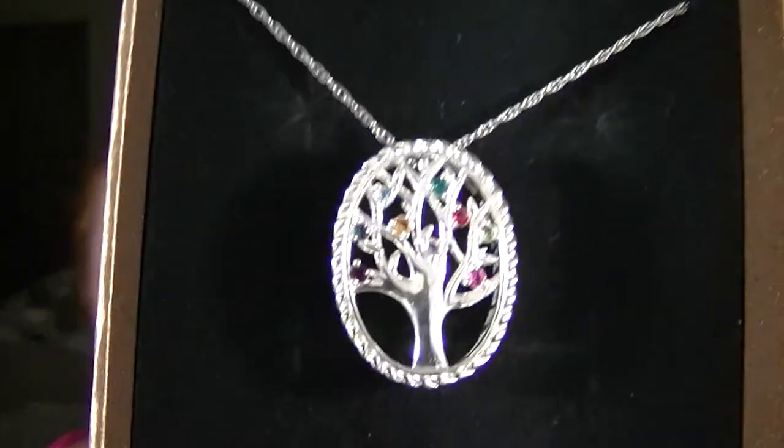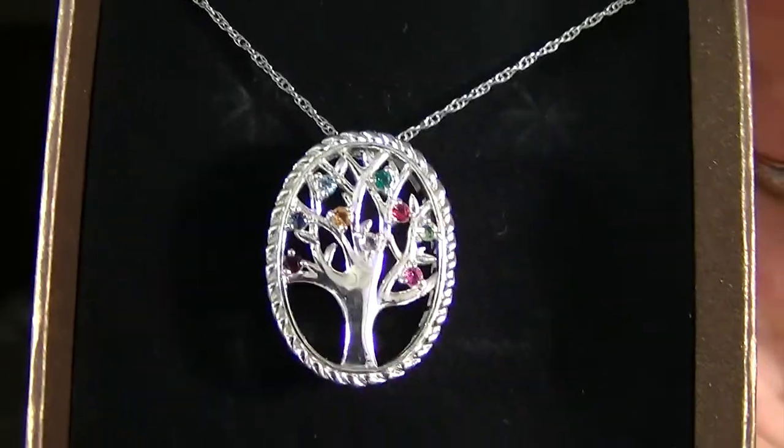The last thing I ordered is not for me — it's for my mom as a Mother's Day and Easter present. It's this family tree stone necklace and it was $59. It has me, my brother, my sister, my husband, and my nieces and nephews all on here — even baby Arabella. You have an option of getting 10 stones and we only have nine people, so there are nine stones. It's sterling silver and I'll zoom in to show you each birthstone.